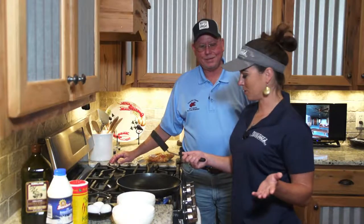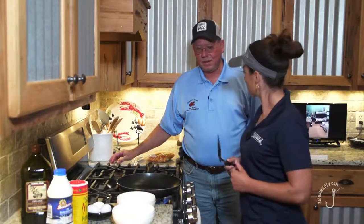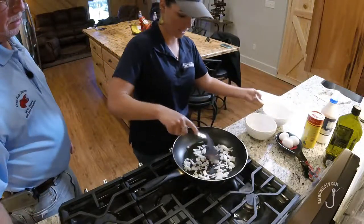We're here in the kitchen at Crawfish Haven making a crawfish omelet with Barry Toops. The first thing we're going to do is take the onions and sauté them. We've got a little bit of olive oil in the pan that's already heated up — get these nice and tender.